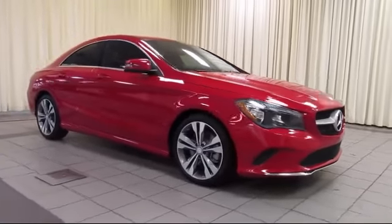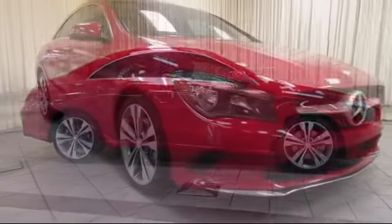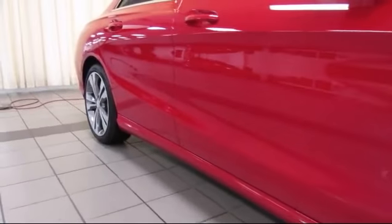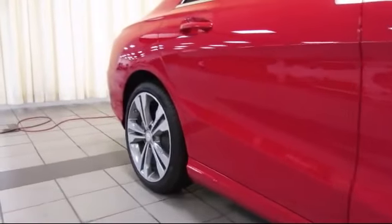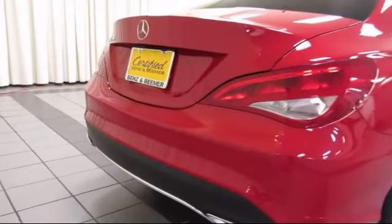It comes equipped with keyless entry, steering wheel controls, alloy wheels, air conditioning, traction control, fog lights, CD player, side airbags, power windows, anti-lock braking, and has less than 5,000 miles on the odometer.